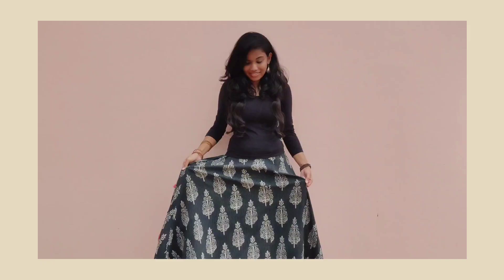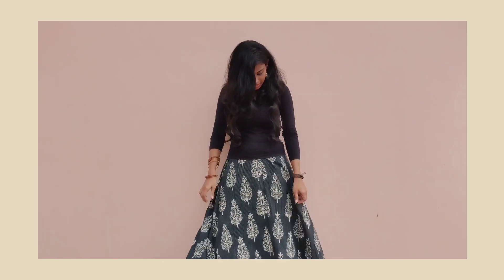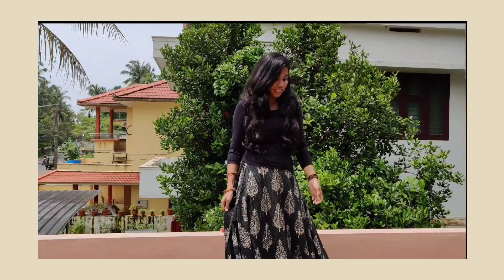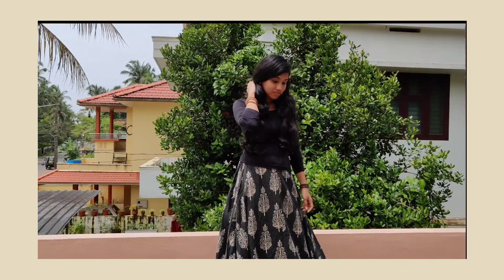First, look at the two steps. I have a full sleeve t-shirt and a printed skirt. If you want to use any color, it will match the top. I have a little bracelet, some bangles, and an earring.